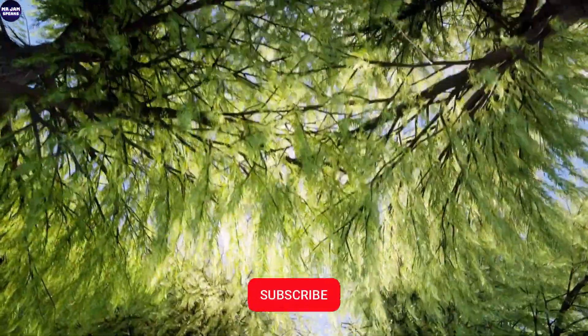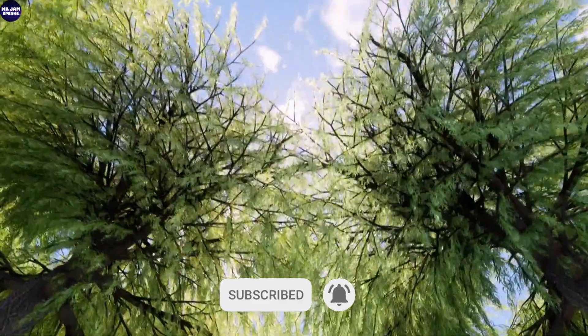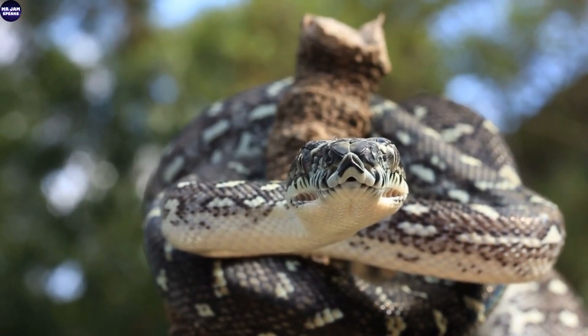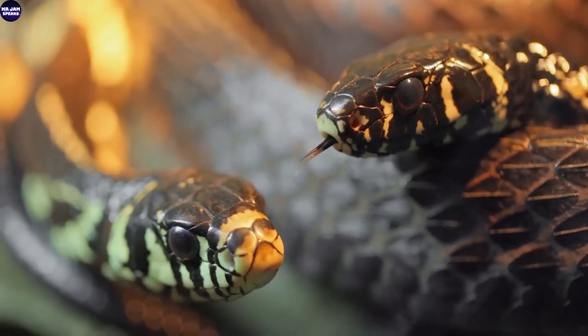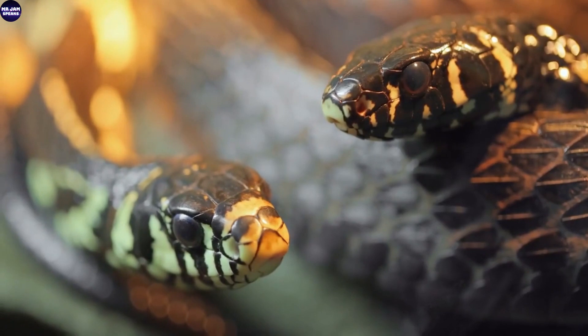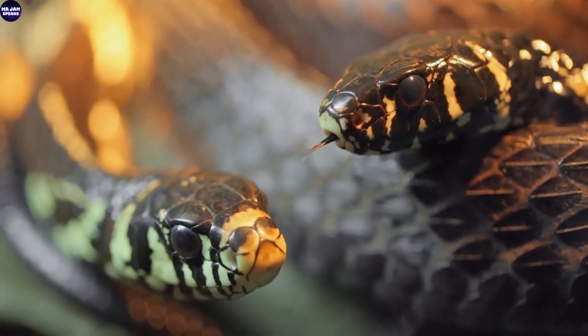Its glossy obsidian scales glisten under the dappled sunlight filtering through the thick canopy above. With eyes like fiery orbs, it scans its surroundings, ever watchful for unsuspecting prey that ventures too close. A creature of immense proportions, this monstrous serpent grows to astonishing lengths, dwarfing its fellow reptiles with an intimidating presence.